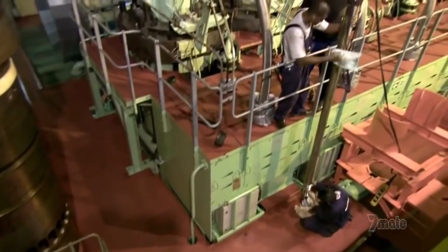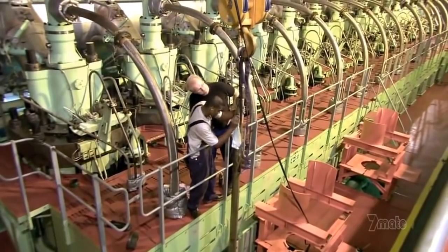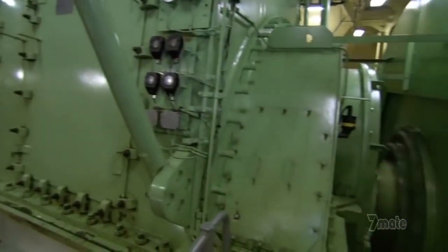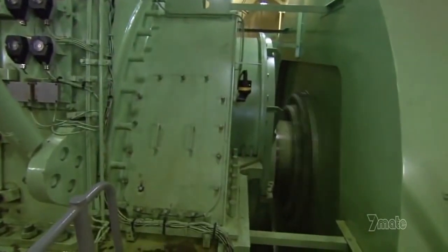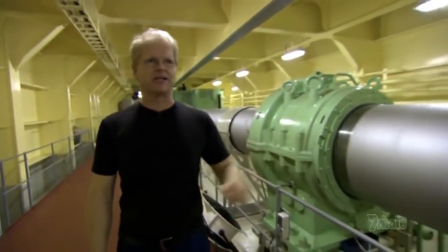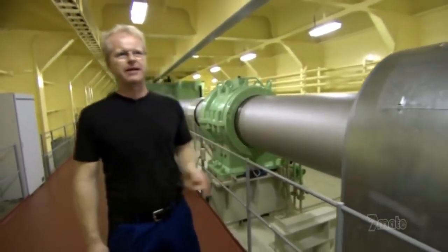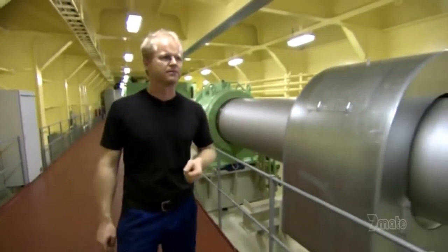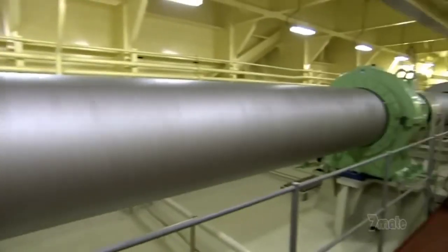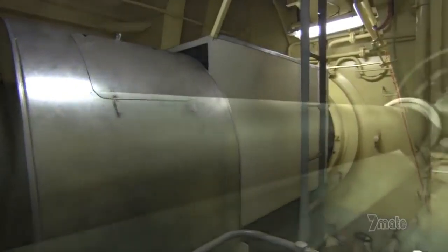Chief Engineer Michael Swart and his team have one big job: keep the world's largest engine running to power the world's longest propeller shaft that turns the world's biggest propeller. We are right now in the shaft tunnel of the Emma Maersk, walking next to the shaft — it's rotating at 84 RPM. From the coupling at the main engine all the way to the stern, the propeller shaft is 120 meters long.